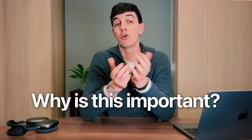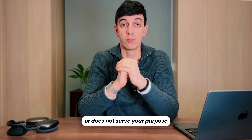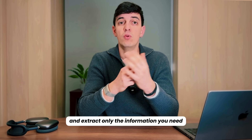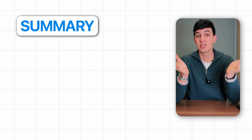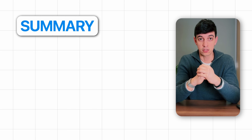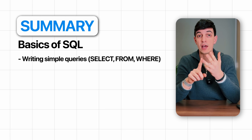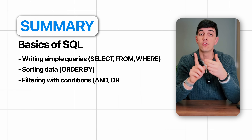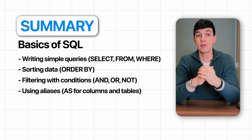Why is this important? Because often the data is shaped in a way that is not useful to you or does not serve your purpose. So to reshape it and extract only the information you need, you will need to utilize many functions and advanced features of SQL. The basics of SQL would include writing simple queries with SELECT, FROM, and WHERE; sorting data with ORDER BY; filtering and conditions with AND, OR, and NOT; and using aliases like AS for columns and tables.